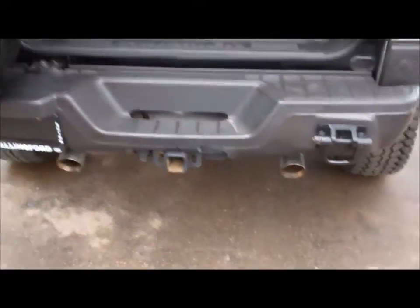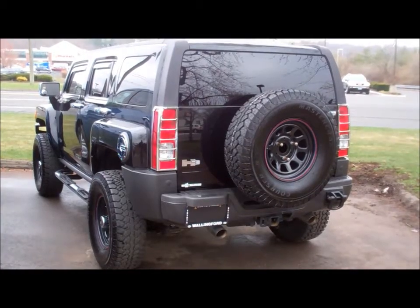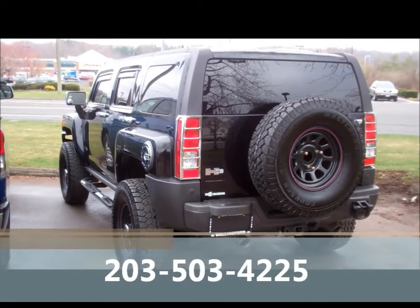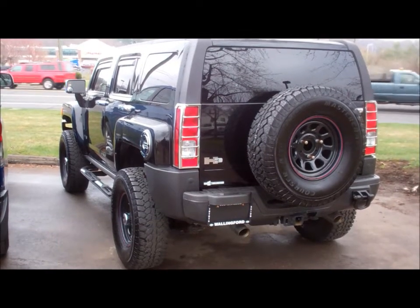The tow hitch, dual exhaust. Please give me a call so we can set up your VIP appointment. You can reach me at 203-503-4225. Thank you and I look forward to speaking with you soon.